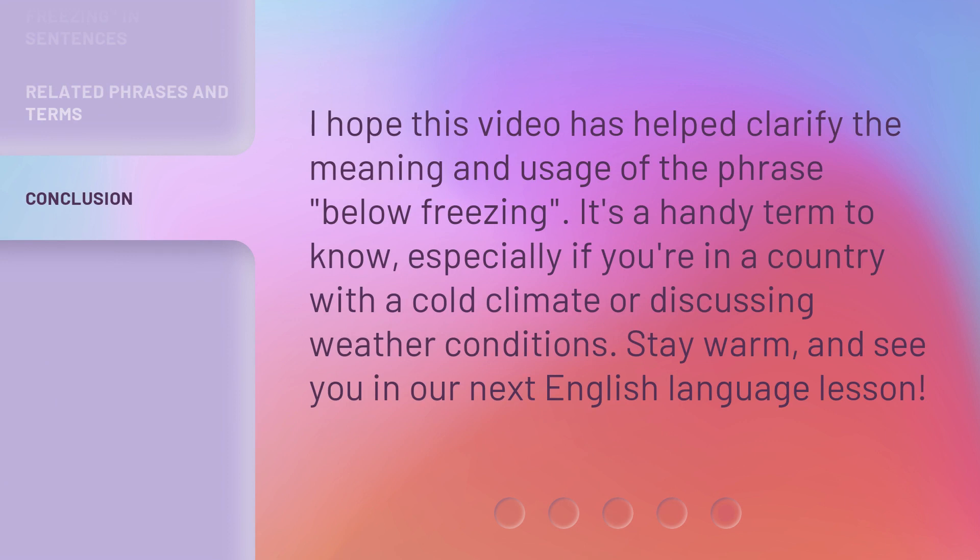I hope this video has helped clarify the meaning and usage of the phrase below freezing. It's a handy term to know, especially if you're in a country with a cold climate or discussing weather conditions. Stay warm and see you in our next English language lesson.